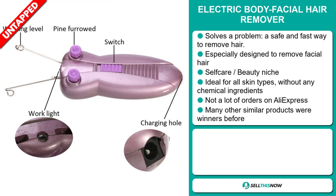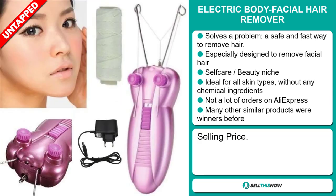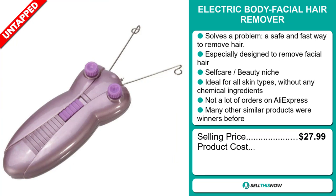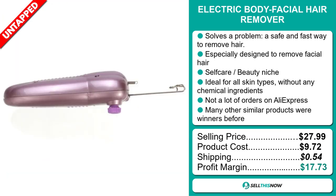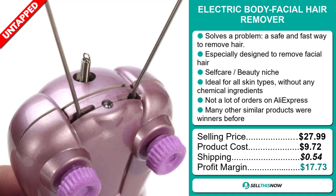The selling price for the Electric Body Facial Hair Remover is just under $28, whereas the product cost is only $9.72. Shipping will set you back $0.54, so you're looking at a very good profit margin of $17.73.